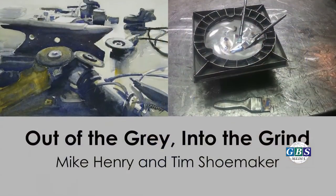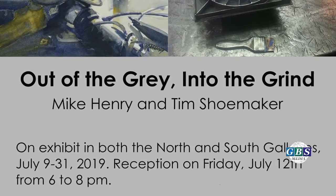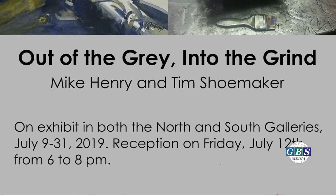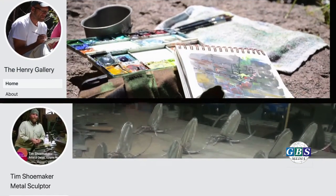Mike, come on over. Tell us one more time the details about the upcoming show. There's a reception Friday, July 12th, from 6 to 8, here at Studio 1219. The show runs through the end of July, so you have a lot of time to come in and see it. Tim and I both have public Facebook pages — mine is the Henrich Gallery and I am Tim Shoemaker, metal sculptor. Thanks, guys, for giving us this sneak peek of your upcoming show. This is Colleen Everett for Blue Water Healthy Living. See you all right here on July 12th.